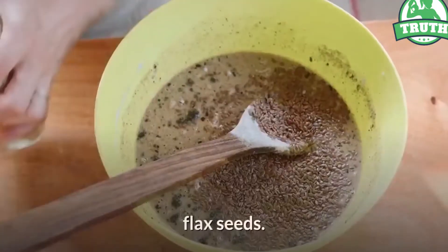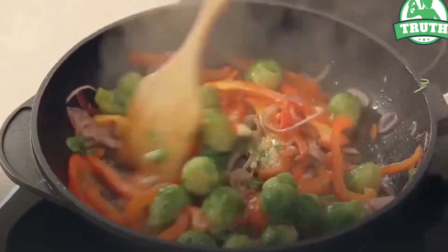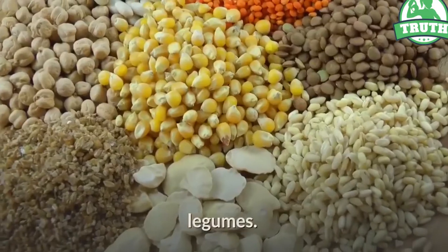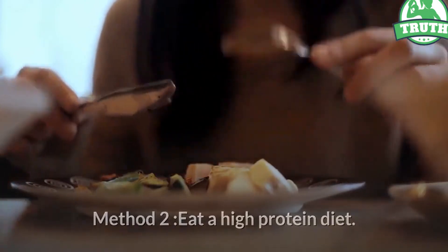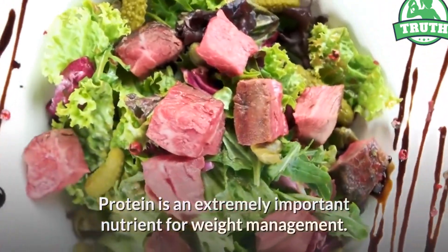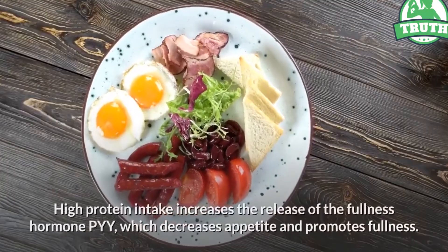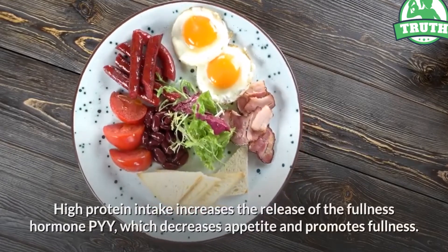Method two: eat a high protein diet. Protein is an extremely important nutrient for weight management. High protein intake increases the release of the fullness hormone PYY, which decreases appetite and promotes fullness.